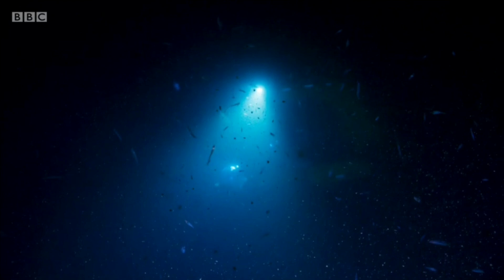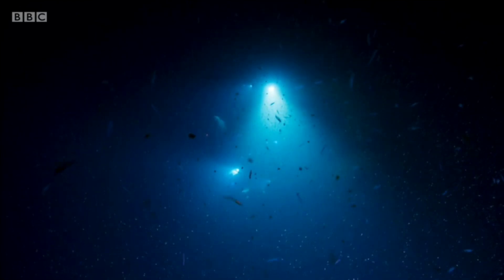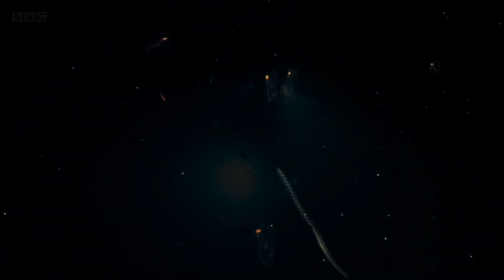Light barely travels further than 200 meters through water, making the deep sea by far the biggest habitat on Earth, and yet it is also the least explored by humans. New discoveries are made with every venture down into the dark, but for now let's just discuss what little knowledge we already have.